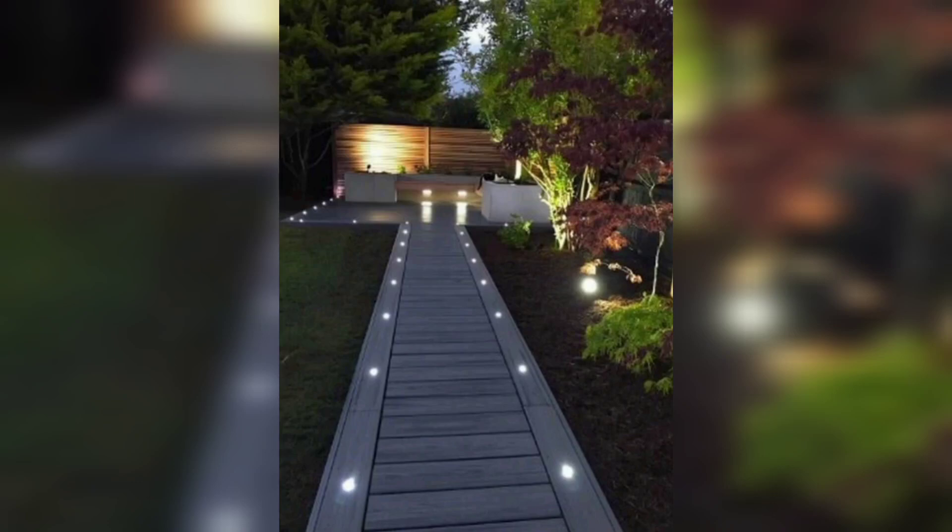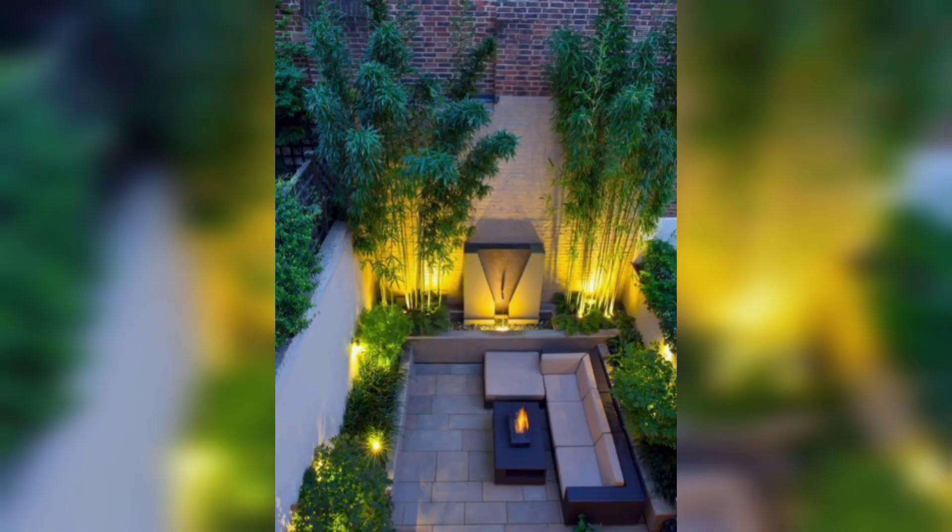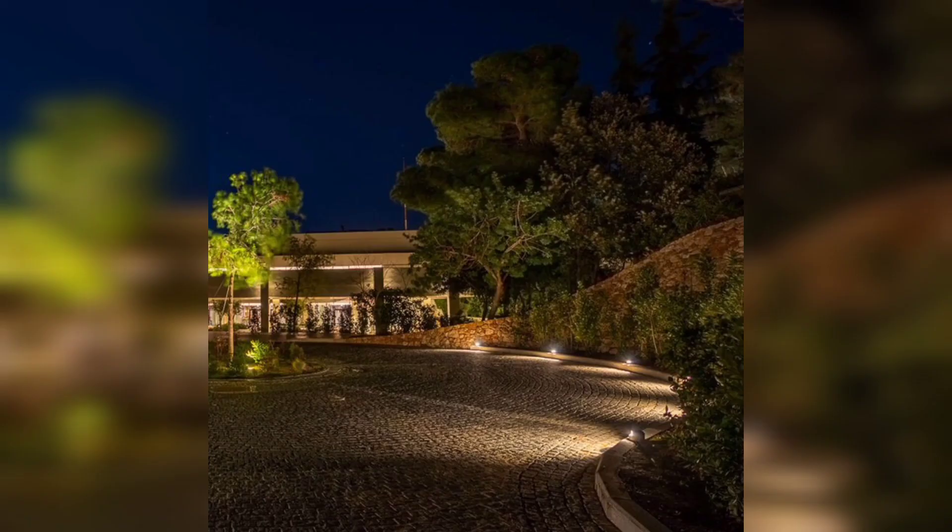Hello and welcome to my YouTube channel where we explore creative gardening ideas. In today's video we will be discussing some amazing garden lighting ideas that can transform your garden into a magical wonderland. Lighting is an essential element of any garden design.